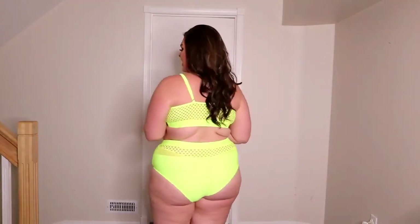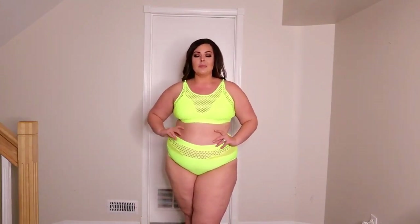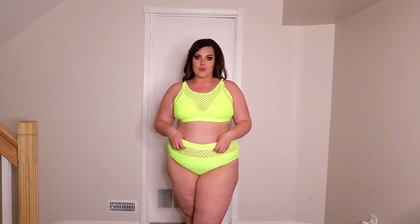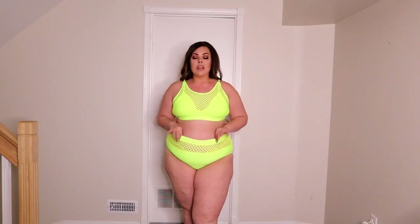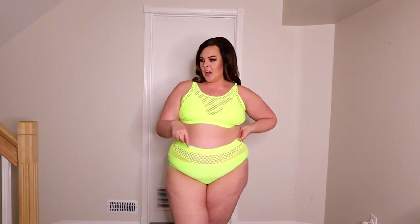At $17 Canadian — about $13 American — this is a steal. A couple of followers who purchased it mentioned the fishnets ripped when they pulled it up, so be careful: grab it by the top, not by the actual fishnet. I personally haven't had that issue. All links and discount codes are down below.